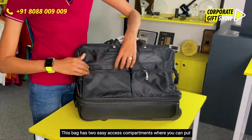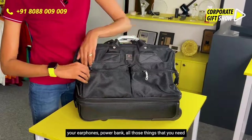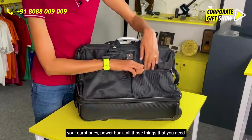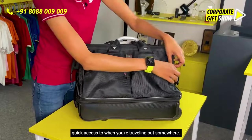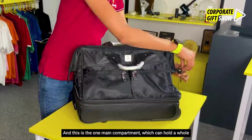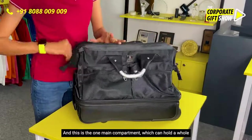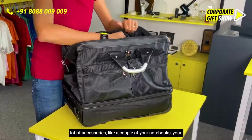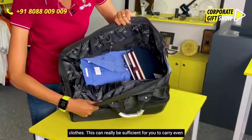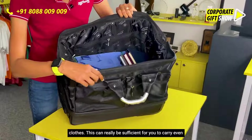This bag has two easy-access compartments where you can put your earphones, power bank, and all those things that you need quick access to when you're traveling. And this is the one main compartment which can hold a whole lot of accessories, like a couple of your notebooks and your clothes.